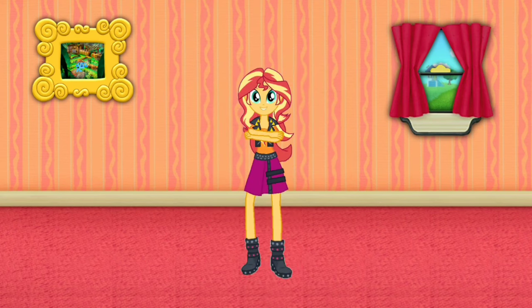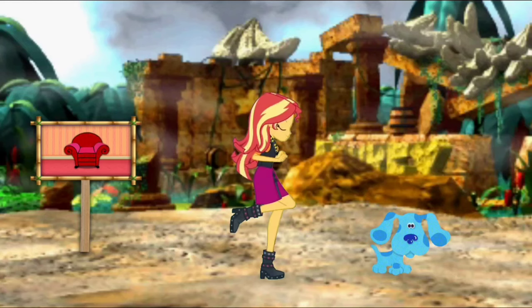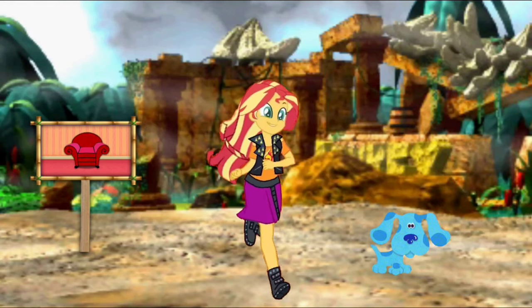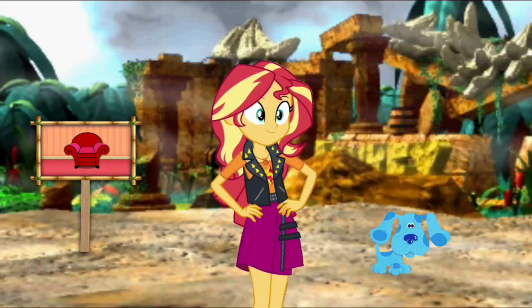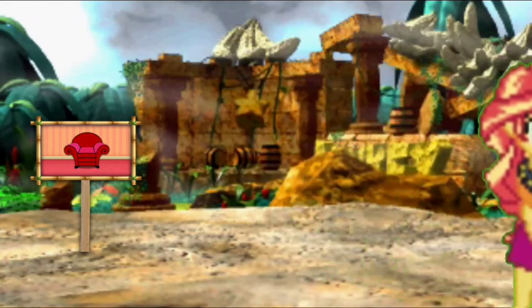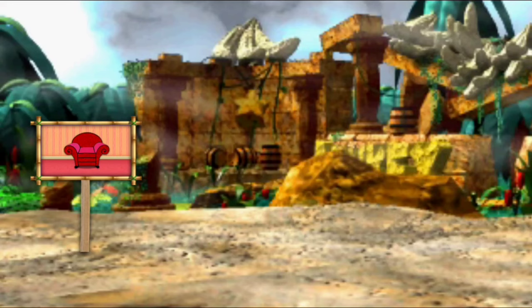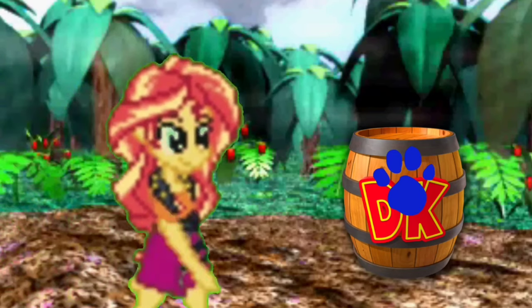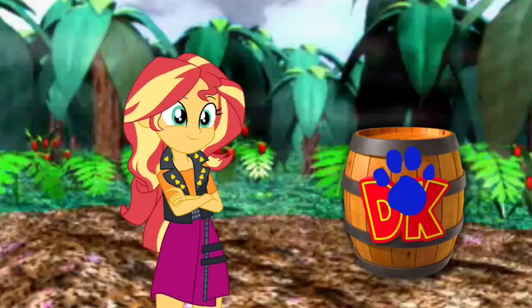Blue's got to, we can too. We're in DK's Jungle Adventure! Let's look around and see. We did it! We helped Donkey Kong and his crew gather all the bananas in this jungle.